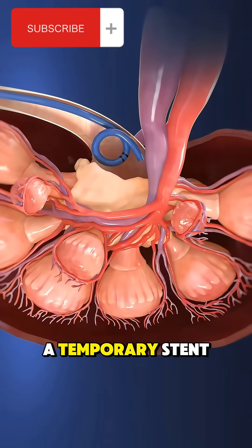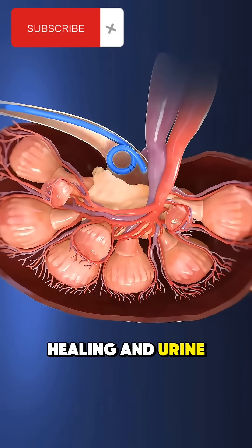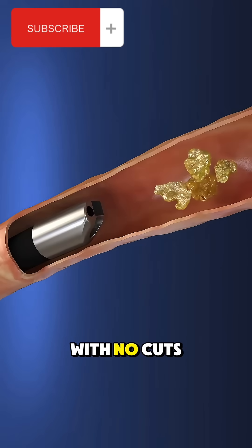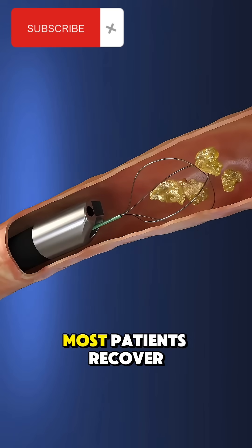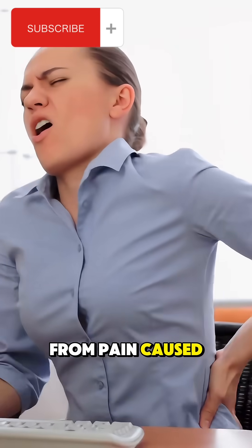In some cases, a temporary stent is placed in the ureter to help with healing and urine flow. The whole procedure is minimally invasive with no cuts or incisions. Most patients recover quickly and experience relief from pain caused by the stone.